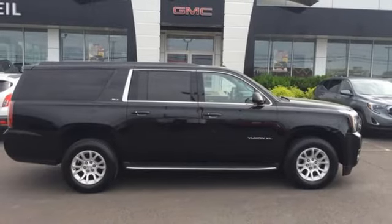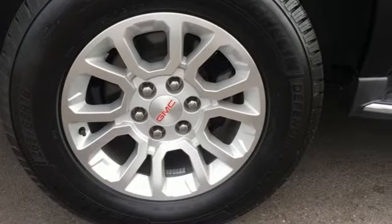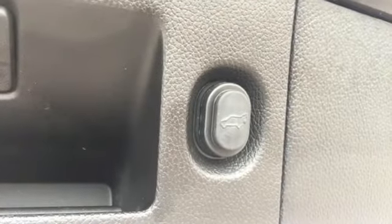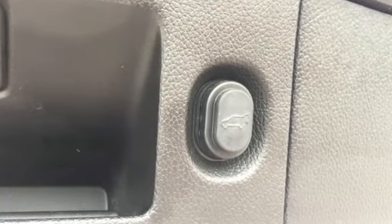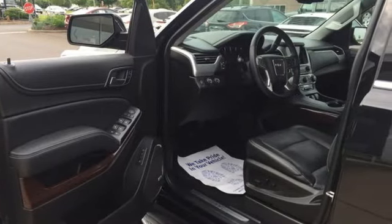Of the Yukon, the Car Connection puts forth it has the power and capability to haul up to nine passengers, their stuff, and the family boat. Smart capabilities, strong performance, GMC. See what it can do for you when you take it for a test drive.